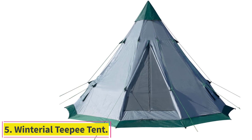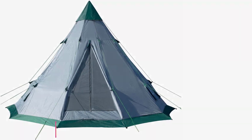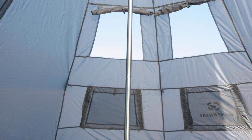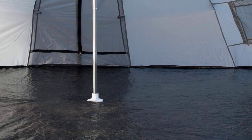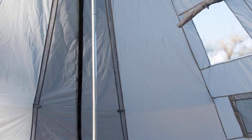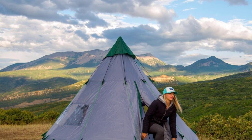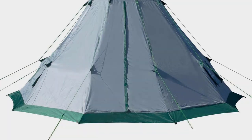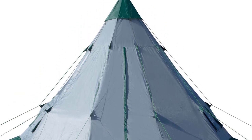Number 5: the Winterial Teepee Tent. Don't let the classic tent-like appearance fool you — it's definitely still a teepee. We love that this teepee tent has a center height of 8 feet and can sleep up to 7 people, although we think this might be pushing it slightly, yet it still weighs just 15 lbs. Split between a group, that's really not a lot of weight to carry. It has 4 see-through windows, 4 mesh vents, and, unlike most teepee tents on the market, it has two doors — great if you don't want to disturb your fellow campers if you stay up late, get up early, or go to the bathroom in the night.